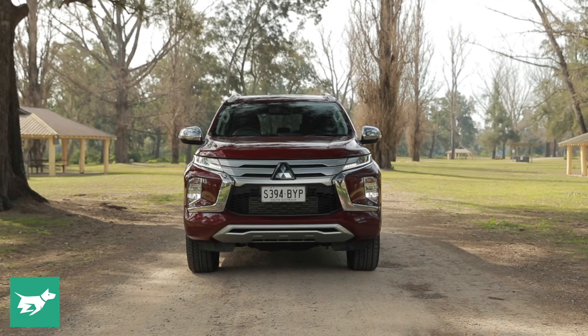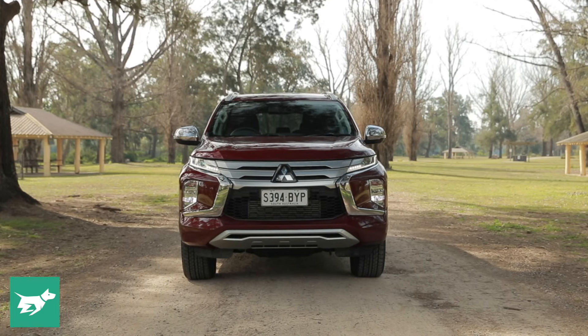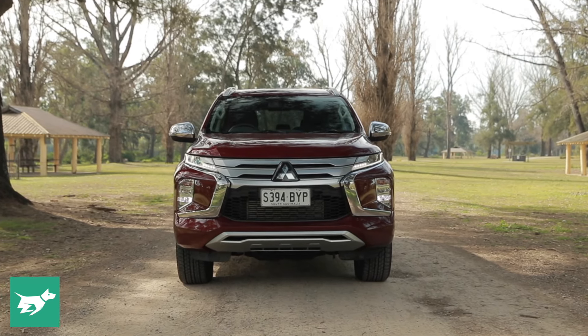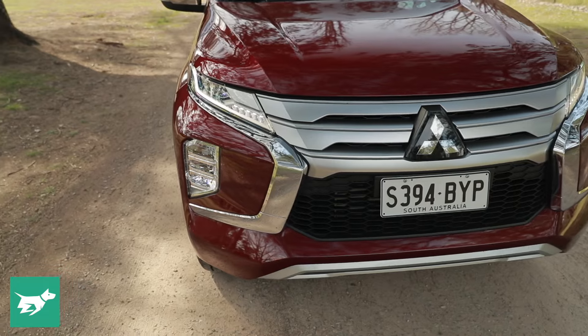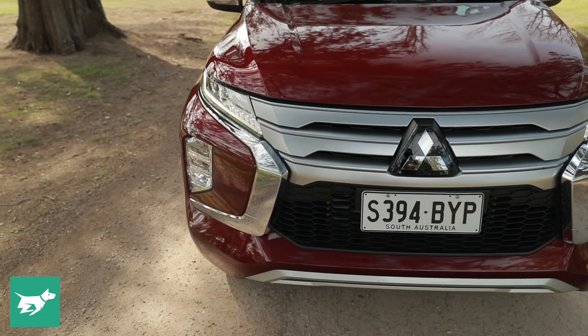Of course, both are rear-drive too, so you can have some shenanigans on gravel if you want to. In terms of safety features, this version of the Pajero Sport — the GLS — has adaptive cruise control, forward collision warning, AEB, and a good reversing camera, but we don't have the lane keep assist that the Fortuna has.